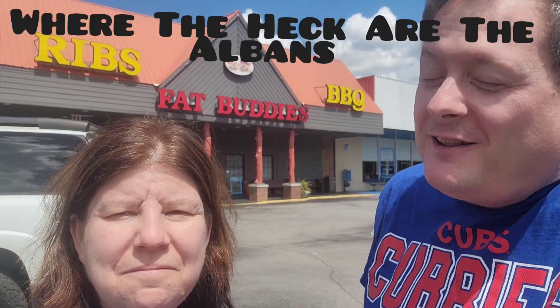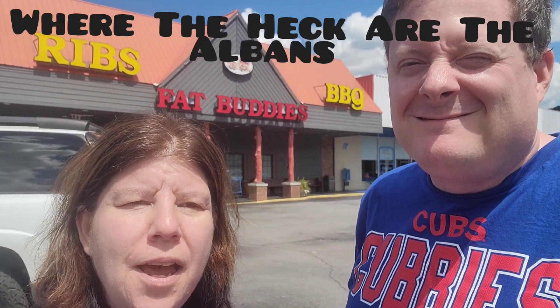Hello folks and welcome to another adventure of Scott and Michelle. Today's adventure takes you to Fat Buddy's Ribs and Barbecue in Waynesville, North Carolina. This came as a suggestion from one of our fellow vloggers and subscribers, Matt Albin of Where the Heck Are the Albans. If you haven't checked out their blog, go check them out.